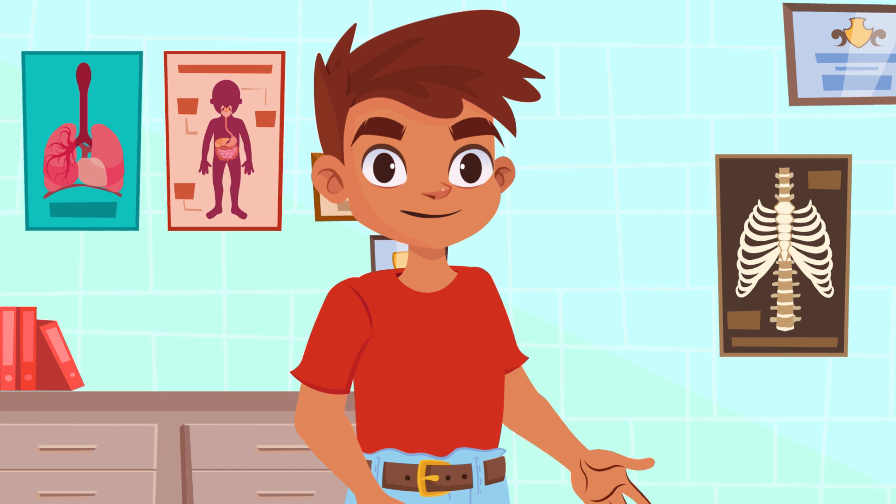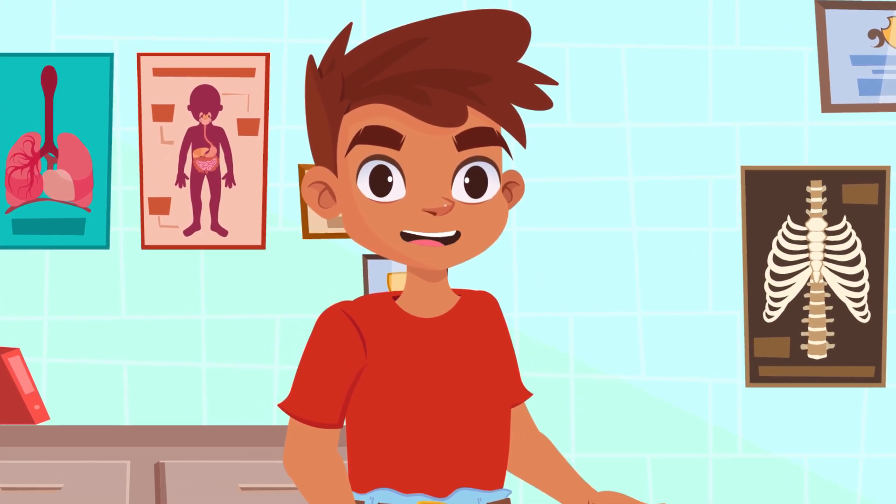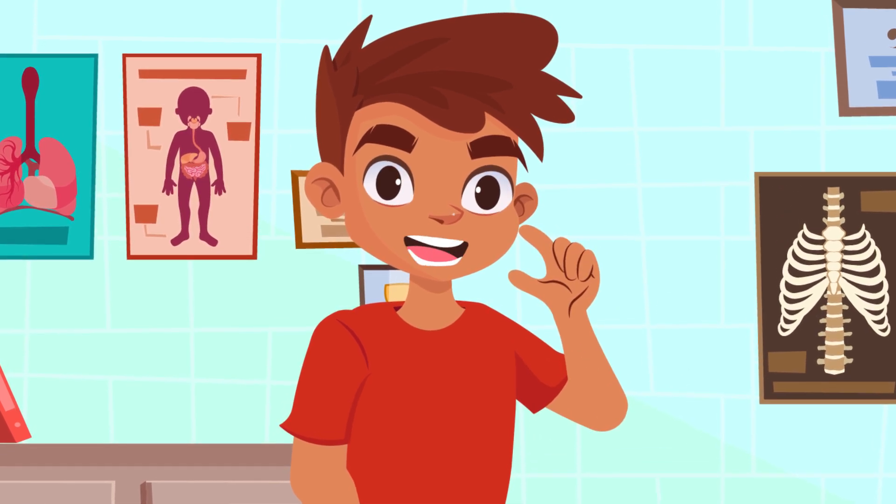Smile and Learn! Hello friends! Today, we're going to learn how the vital functions and the human body systems are related.